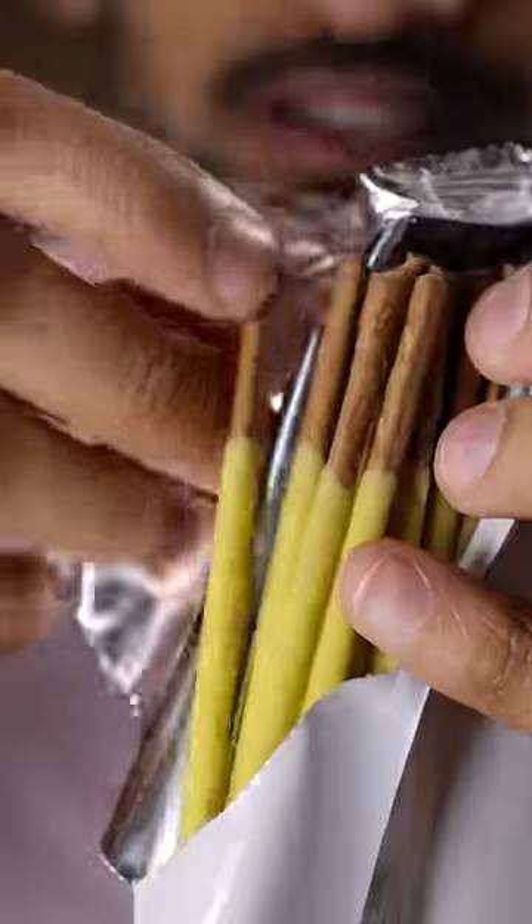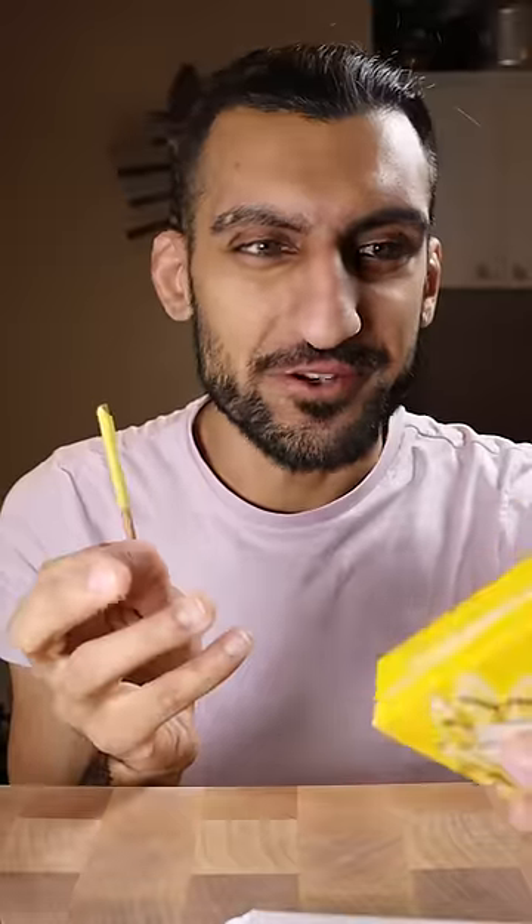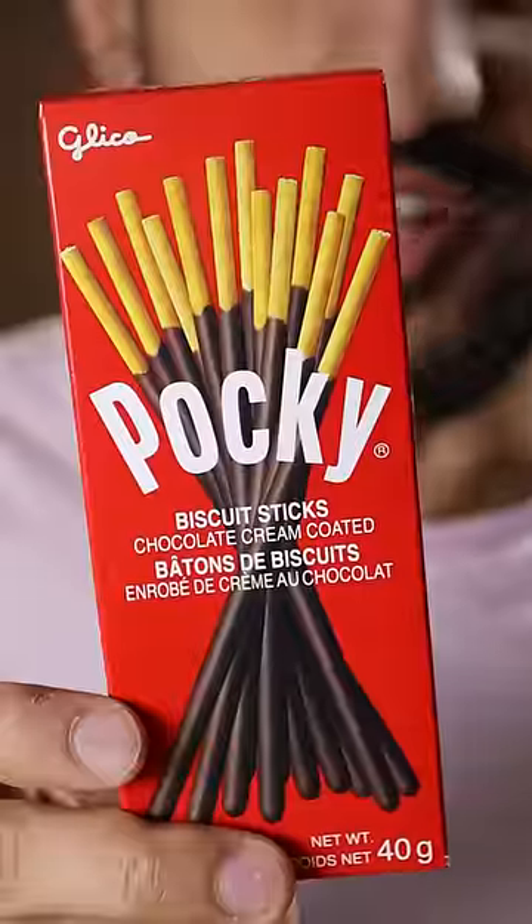Let's see which Pocky stick flavors are the best. Chocolate banana — why is it so yellow? It smells like a banana popsicle. Nah, I'm not feeling this one. I was never a fan of those banana popsicles, and I don't taste any of the chocolate. I only taste that artificial banana flavor. It's a 4.8 out of 10.